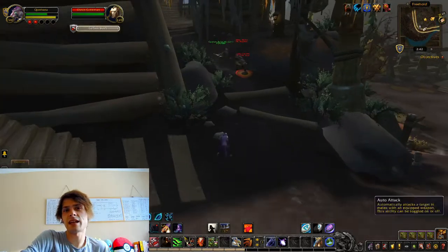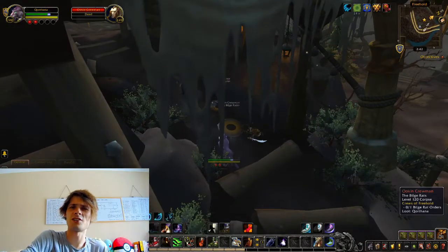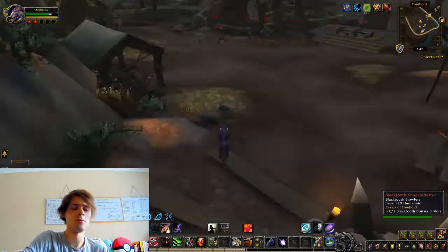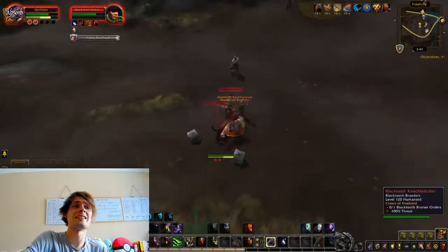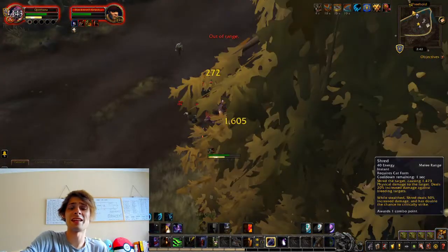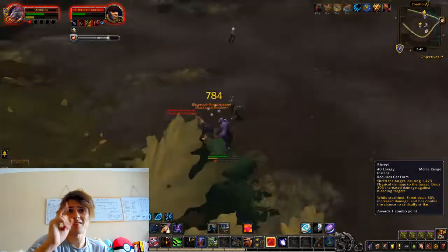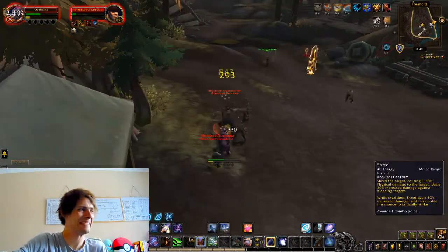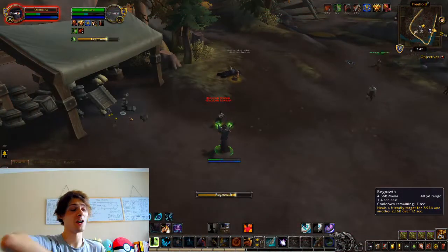Deep Sea Satin is actually selling for around 200 gold a piece, so I'm really chuffed with that. Tide Spray is selling for 50 to 40 gold each — that's the one I was trying to remember. Let's get on to the next farm.